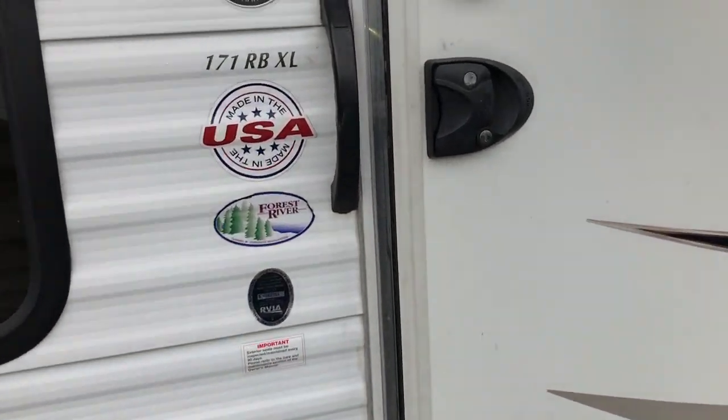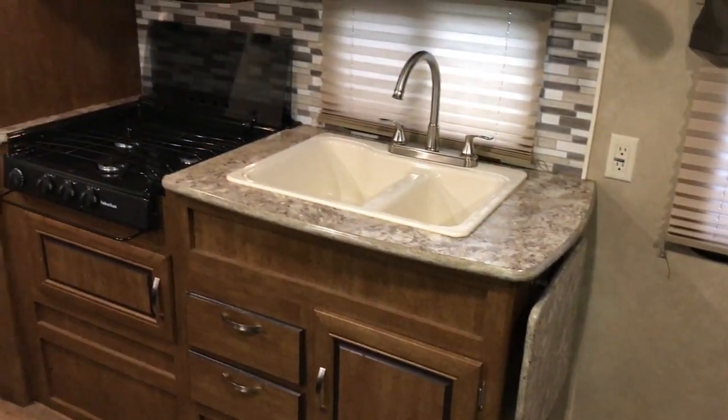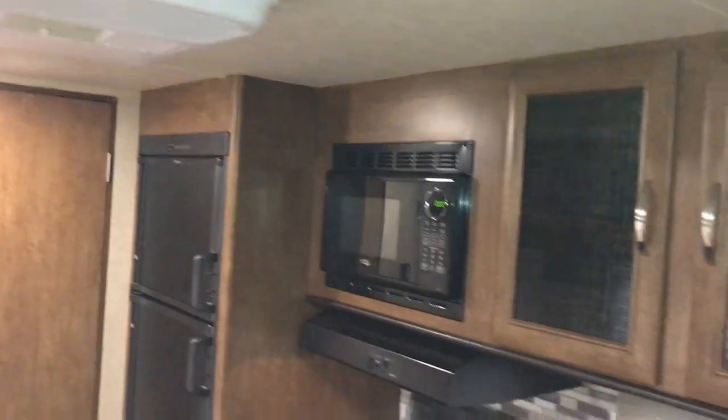We're going to go ahead and go inside. As we go in, what we have here is a nice amount of floor space, and then you have a sofa right here to the right. Behind that sofa is your bed setup — it's a Murphy bed. You also have a double basin sink, three burner stove top, cabinets, microwave, and a double door fridge.